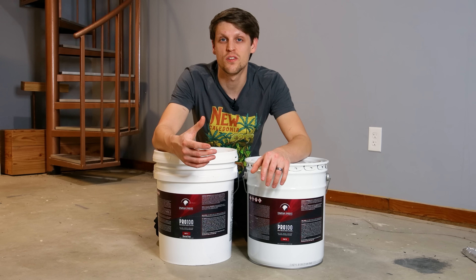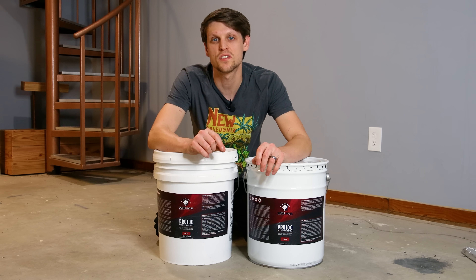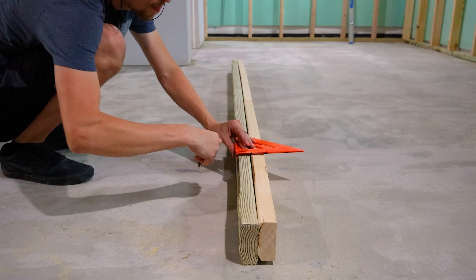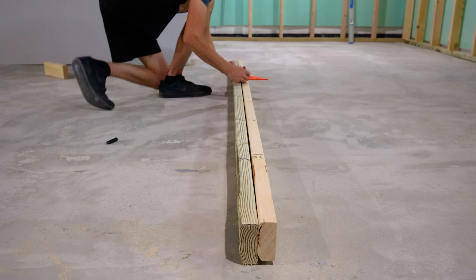Using epoxy indoors, even if it's low VOC and 100% solids, still sketches me out, especially around the animals. I wanted to apply the epoxy before we lived in the house, but it was scheduled as one of the last steps in the process, so I continued onward.